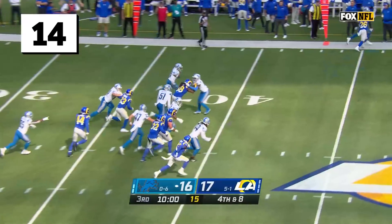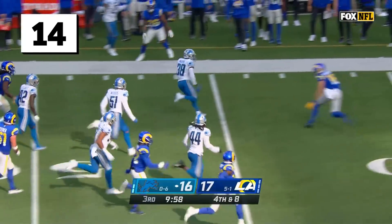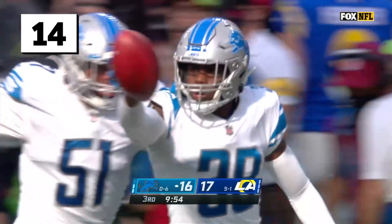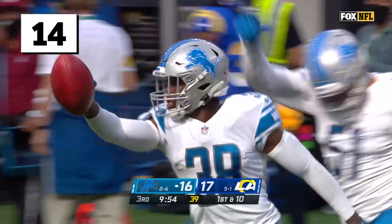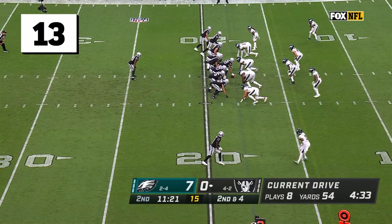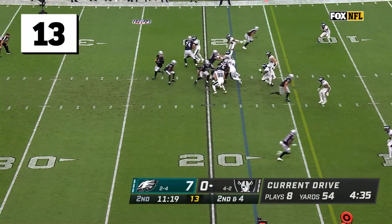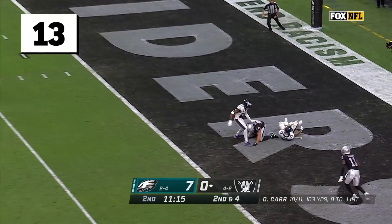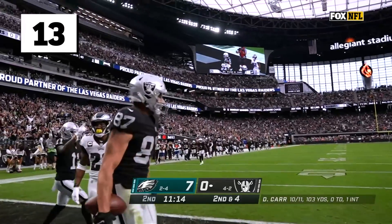And it's a fake again. They faked the punt for the second time, and room to roam down the sidelines. Two drives extended on fake punts. Not wanting to get these receivers over the top of this defense. Nice play of the drive on second down. Carr fires. Moreau! Touchdown! What a catch!